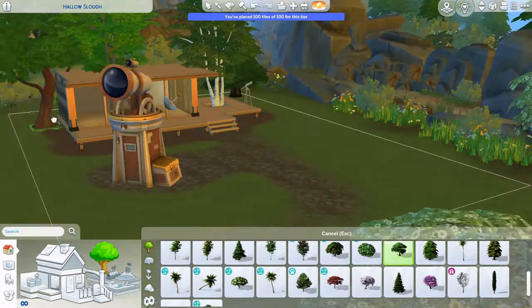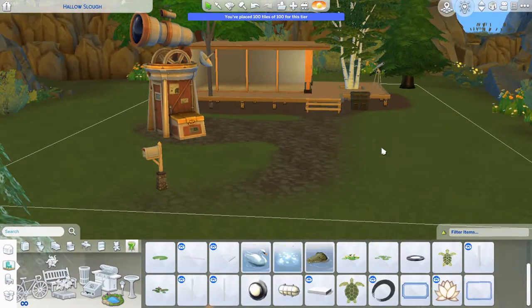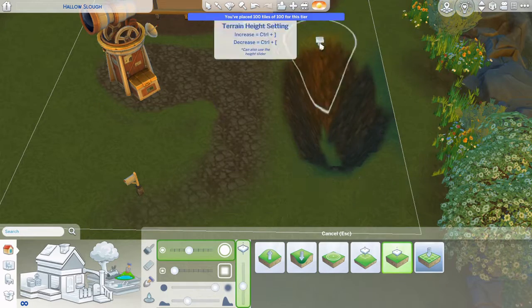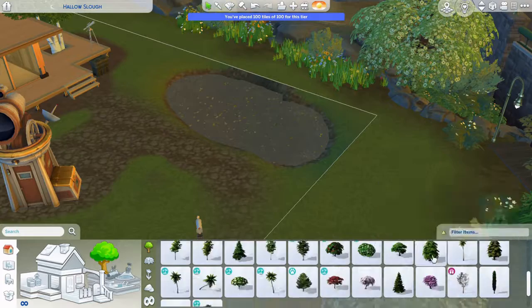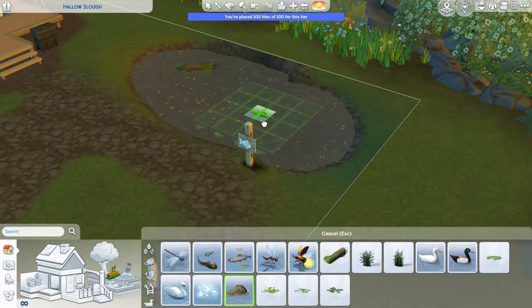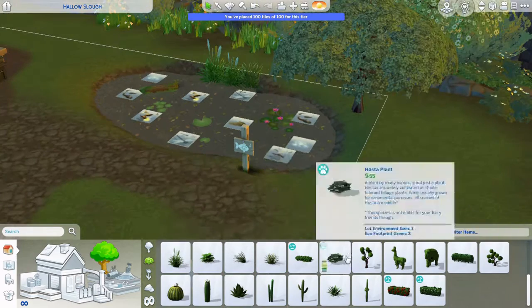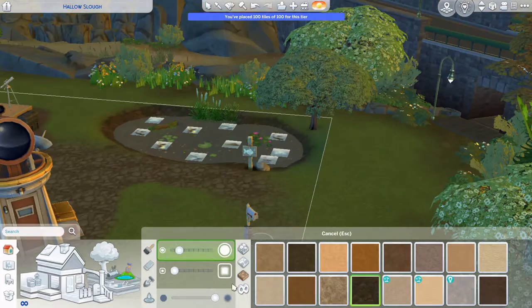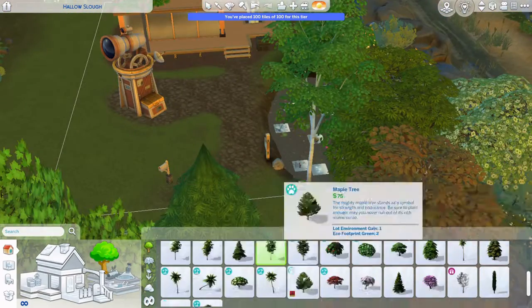I wanted it to be like in the middle of nowhere, where they would have a good view of the stars. So I put it here where that bridge is — it's sort of secluded. You have to get to this area by passing under a bridge, so it's kind of on its own, isolated from the rest of Brindleton Bay.